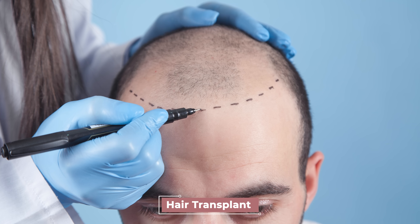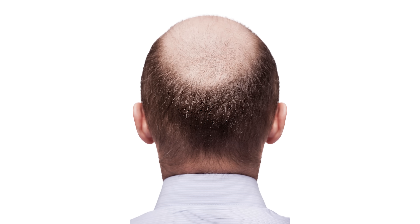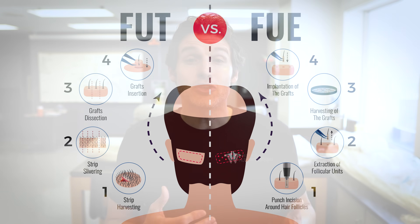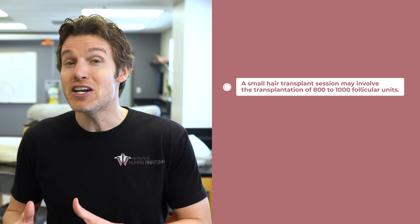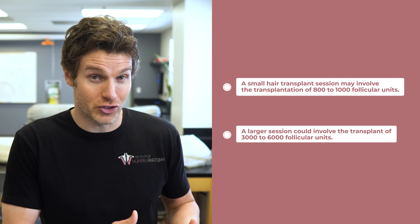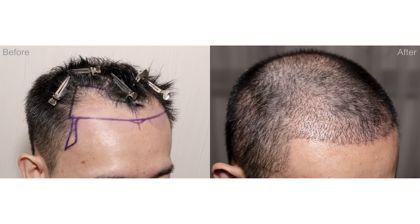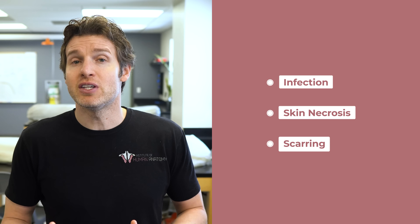Hair transplant is another option for hair loss. This is a surgical procedure that involves the extraction of multiple follicular units — groups of hair follicles containing anywhere from one to four follicles. These follicular units are extracted from non-balding areas of the scalp, most often from the occipital region, as occipital hair is typically resistant to male pattern baldness. They are then transplanted to areas of the scalp affected by hair loss. These surgical sessions can last anywhere from five to eight hours — a small session may involve 800 to 1,000 follicular units, whereas a larger session could involve 3,000 to 6,000. This can be very effective, but as with any surgical procedure, there are associated risks such as potential for infection, skin necrosis, and scarring, though these are relatively uncommon.